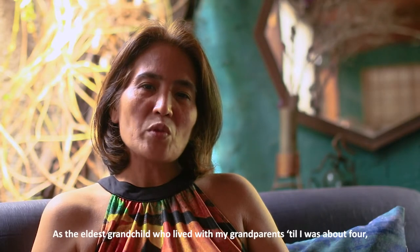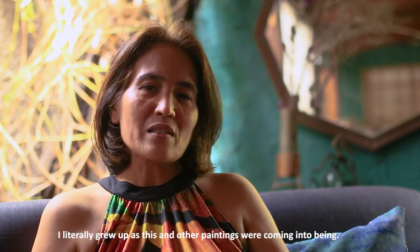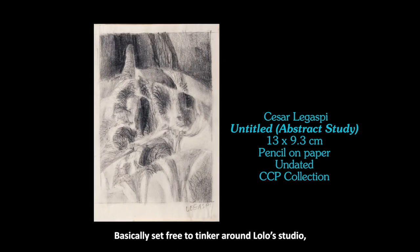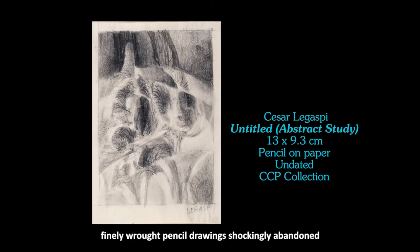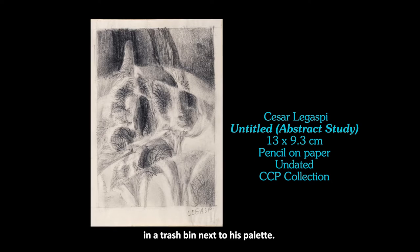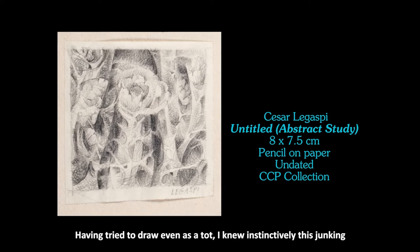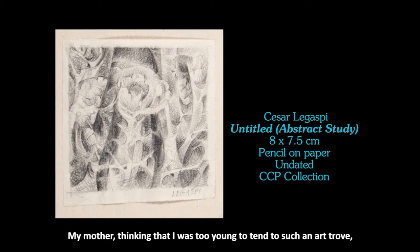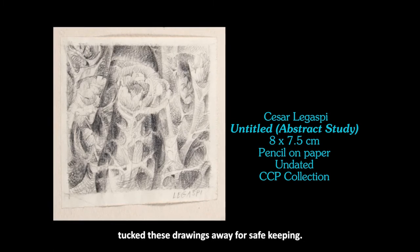As the eldest grandchild who lived with my grandparents till I was about four, I literally grew up as this and other paintings were coming into being. Basically set free to tinker around Lolo's studio, there was this one time when I spotted a bunch of finely wrought pencil drawings shockingly abandoned in a trash bin next to his palette. Having tried to draw even as a child, I knew instinctively this junking was a travesty and launched into a recovery mission. My mother, thinking that I was too young to tend to such an art trove, put these drawings away for safekeeping.